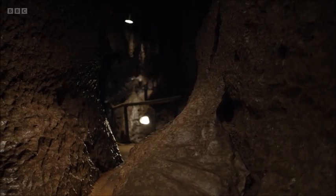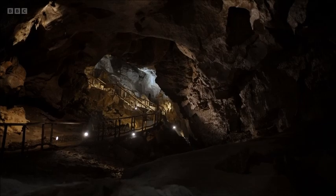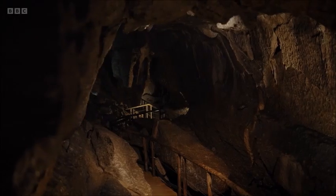It probably would have been formed by glacial meltwater, so as the glaciers were melting, huge volumes of water would have been rushing through here, which would have carved out these big spaces.